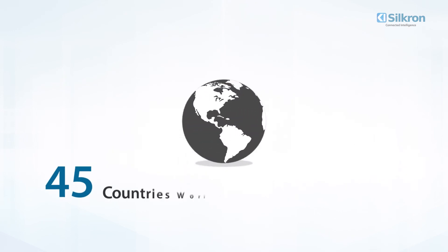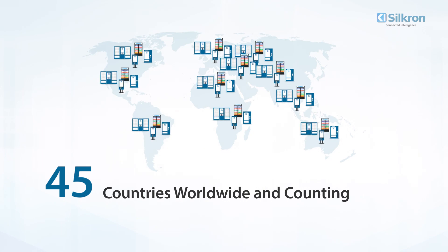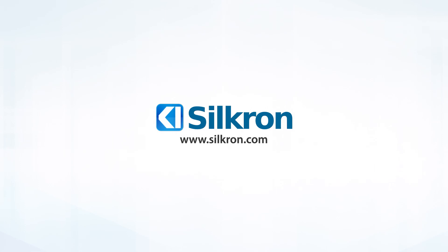Now in 45 countries worldwide and counting, Silkron continues to be innovating in automated retail technology. Advance your business with Silkron, the Smart Vending and Automated Retail Platform.